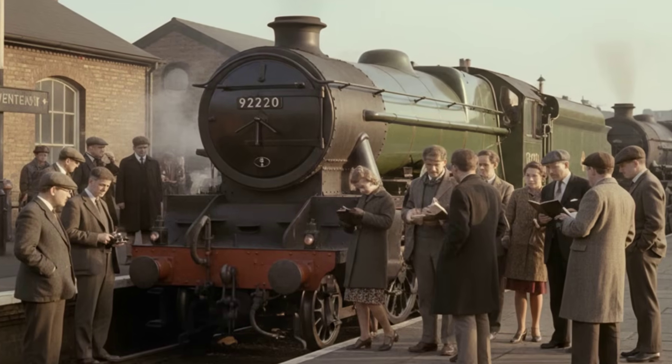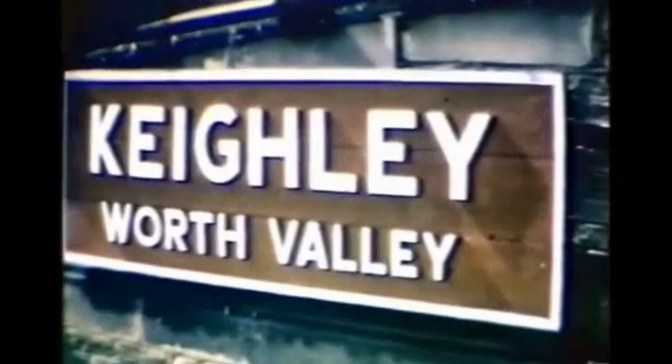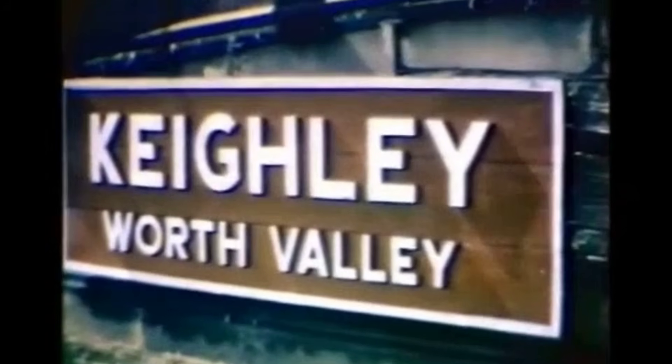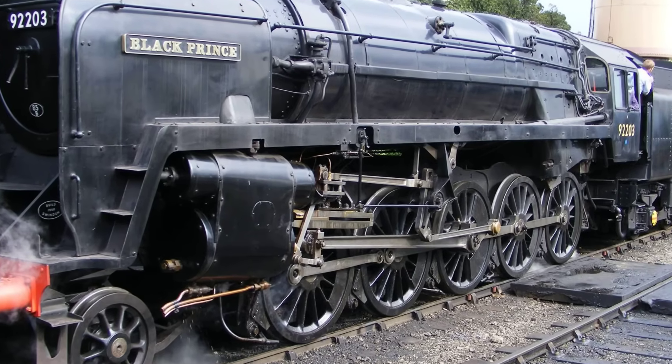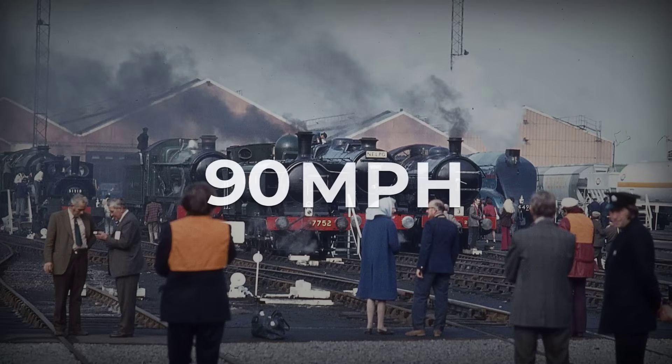The locomotive's preservation was already assured by the time she took her farewell run, but her legacy was still being written in real time. Years later, preservation volunteers would prove the point again. In 1982, 92203 — another 9F now named Black Prince — hauled a 2,178-ton train at Foster Yeoman Quarry, setting a record for the heaviest load ever moved by steam in Britain.